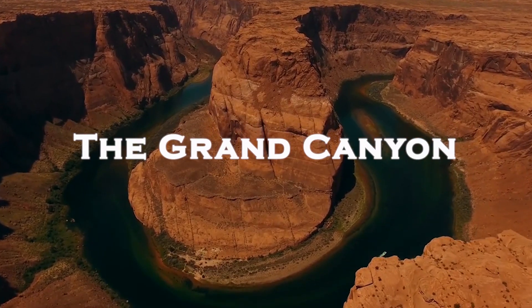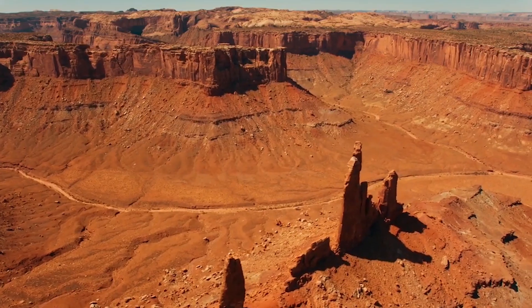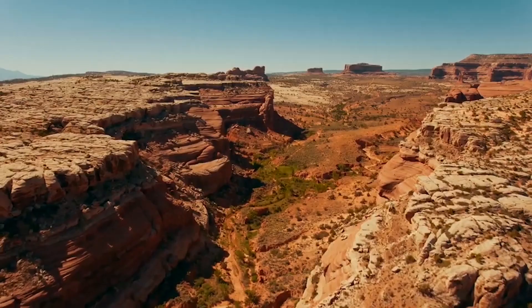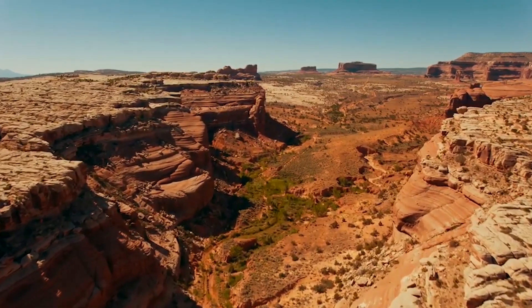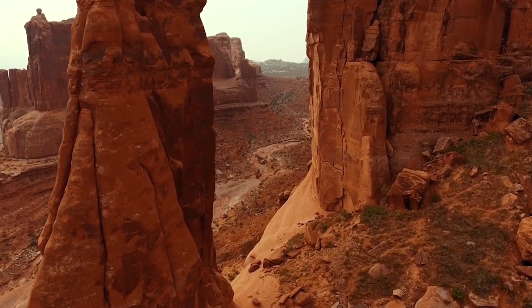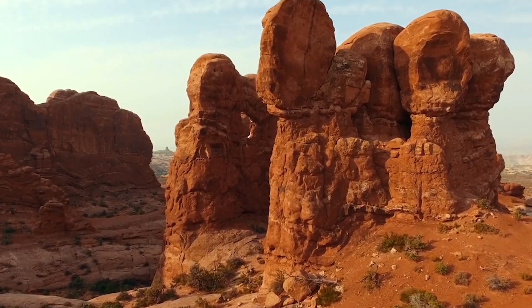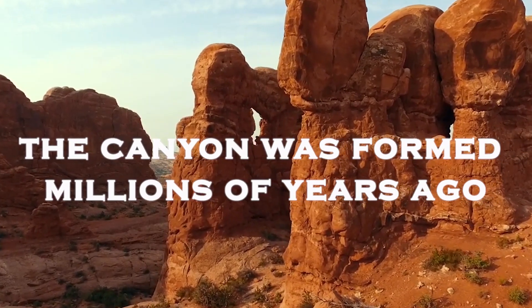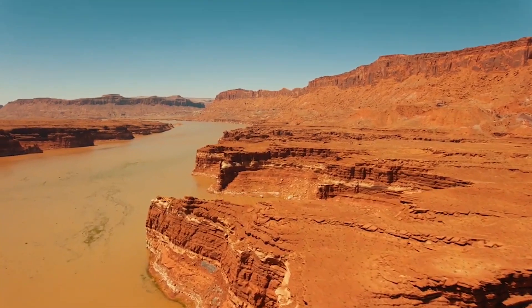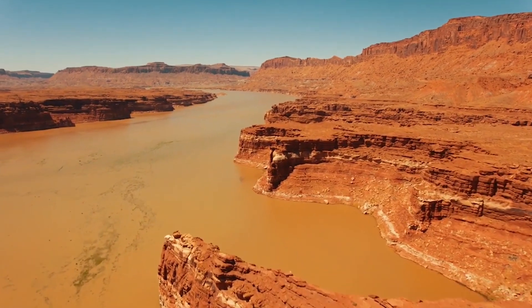The Grand Canyon — enormous, iconic, breathtaking. It is like a history book of the world that has been cracked open, with each layer representing a page that goes back 1.8 billion years. Scientists estimate that the canyon was formed millions of years ago when the mighty Colorado River began carving through layers of rock.